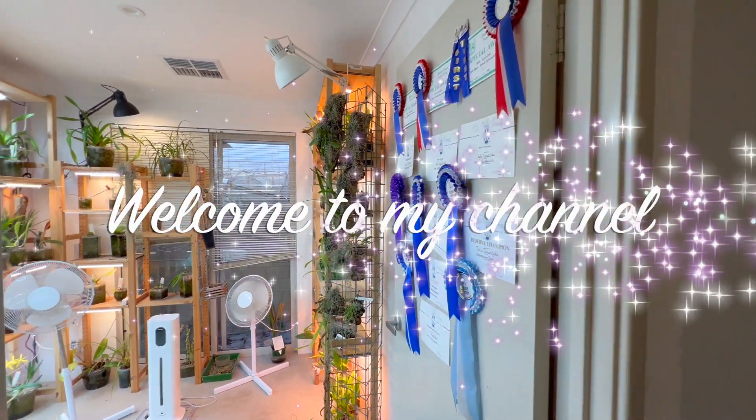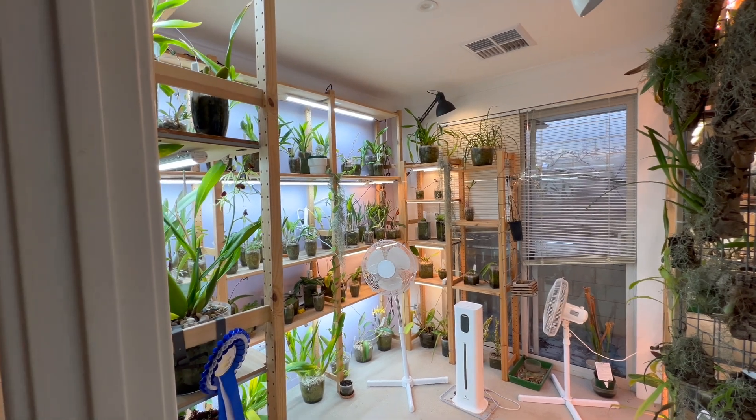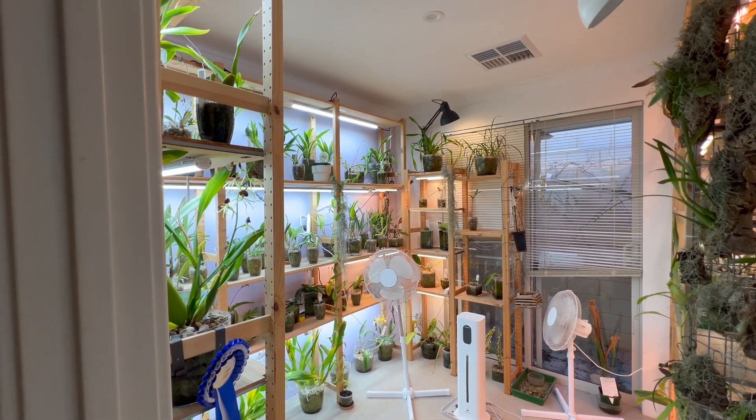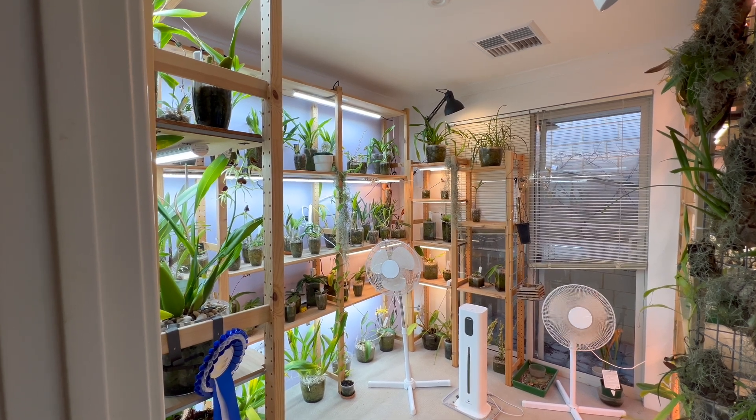Well hello everybody and welcome back to Julie's Orchids. It's been a little bit since we've done a tour of the grow room and so I thought we'd have a look and see what's going on with the orchids today.